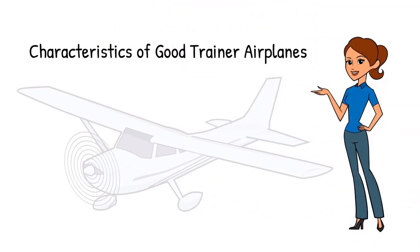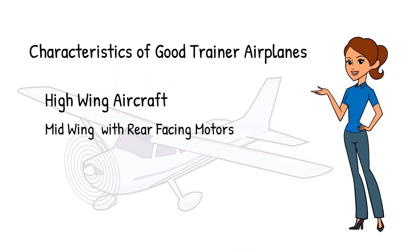For the electric airplane modeler, the characteristics of a good trainer airplane are the same whether flying with an instructor or not. Good trainers are usually high wing aircraft, like a Cessna 150. High wing airplanes tend to be more stable and easier to fly. Some trainers have a mid-wing configuration with a rear-facing motor to help prevent prop damage during rough landings, and some of these can be hand launched and belly landed. Good trainers are also made from EPO foam.